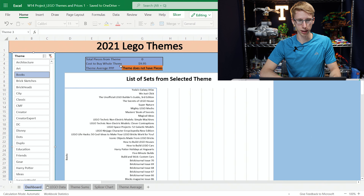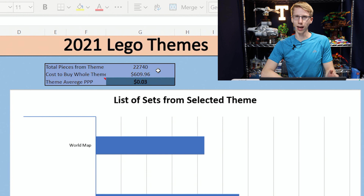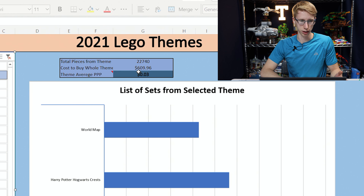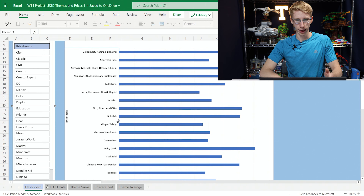Now the Books theme does not have any pieces, so it's not going to give us a theme average price per piece (PPP). Over here in Art, we'll take a look at that — the total pieces from the theme overall are 20,000 pieces, and then to buy the whole theme it's — I thought that was kind of interesting to just see what the value of that LEGO theme was put out for the whole year. So Art, to get every set, would be about $600.